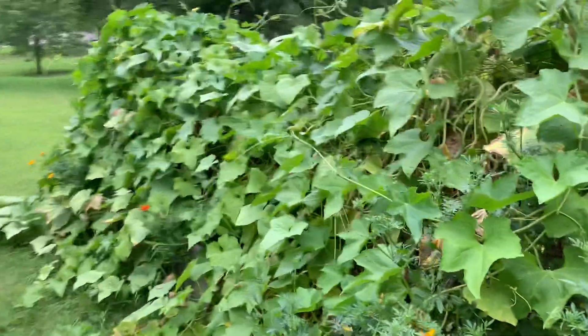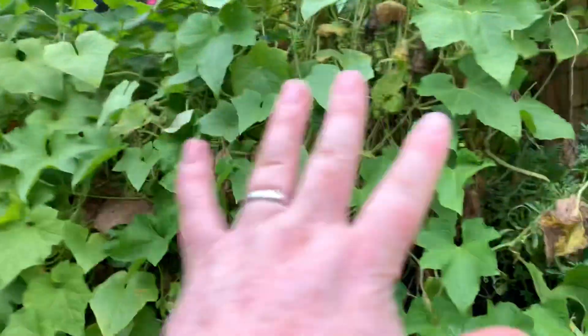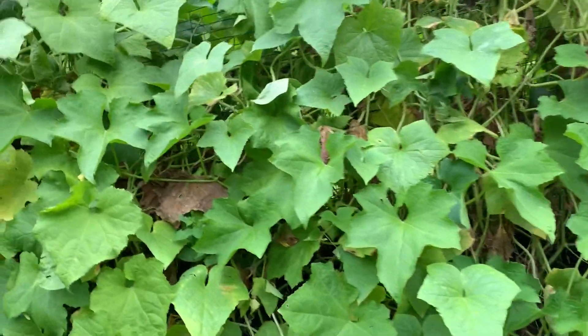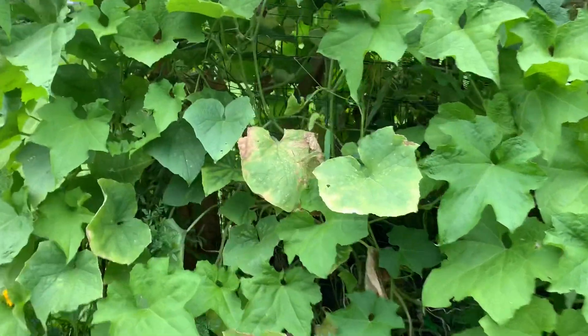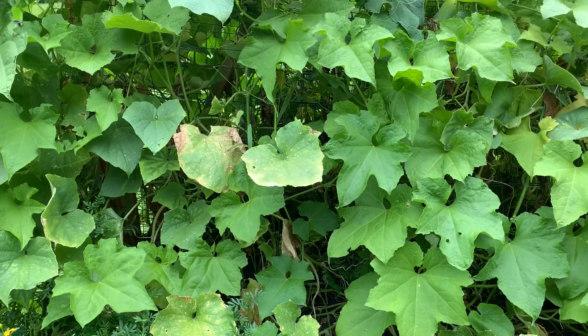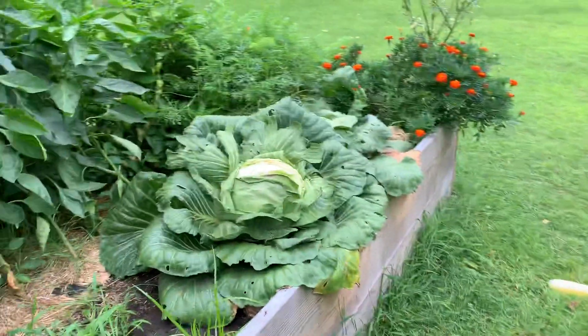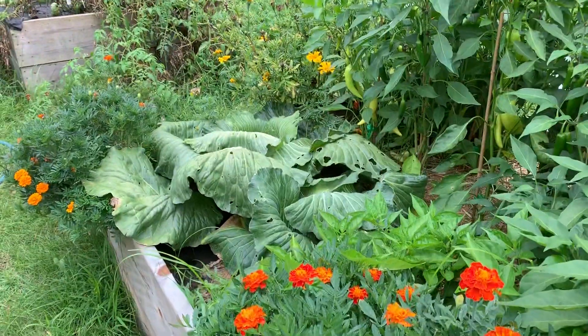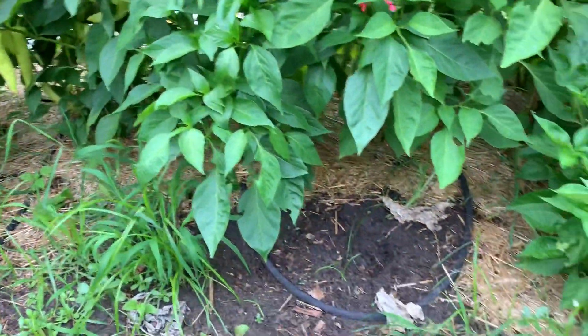This craziness right here is all my vines — I'm doing a new setup next year. This section is all my pickling cucumbers, which are pretty much done; I can probably just go ahead and pull those. These are my regular garden cucumbers — I'm pretty sure these are all done too; they're not really producing that well anymore. And these are my cabbages that I still need to harvest. I did harvest quite a bit of them — that's what these empty spots are.